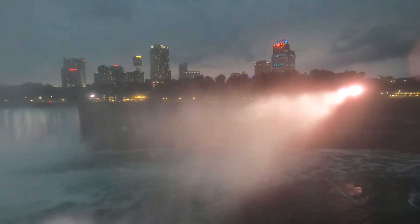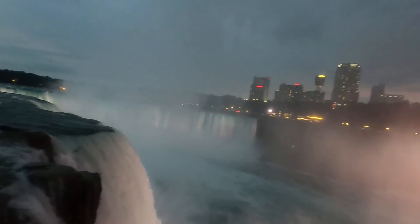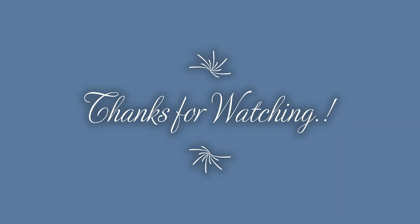There are a lot of things to see in Niagara State Park — it will take at least one day to cover all the places. Thank you for watching, see you in the next video, bye!